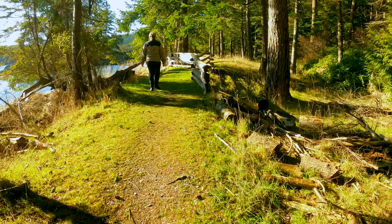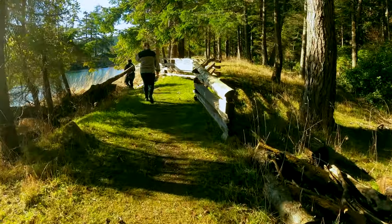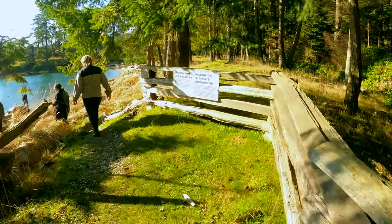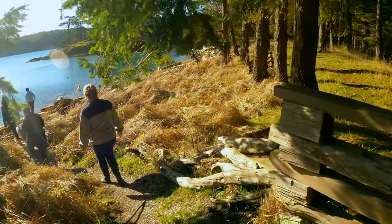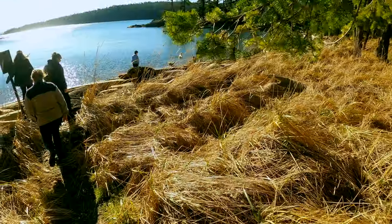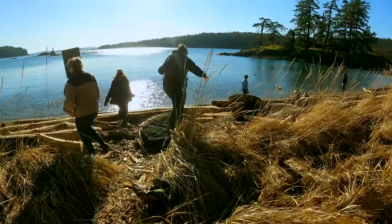Although there is a really nice camping area at the beach at Beaumont Marine Park, it looks like it's been closed for a little while due to rehabilitation of the grass area above. If you plan to go there to camp, you may want to consult the Gulf Islands National Park Reserve.